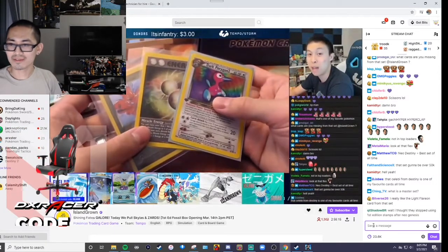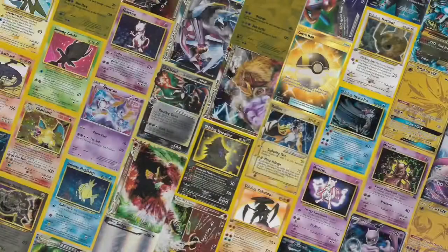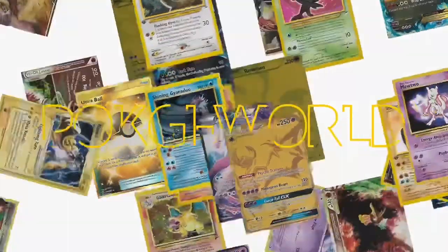Now that's three of the holos down, and then of course the shinings, which would be the most important. Thank you for watching guys, and I'll see you later. Bye.